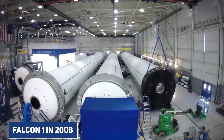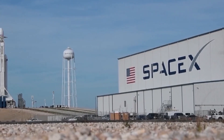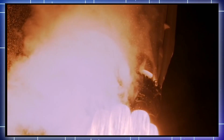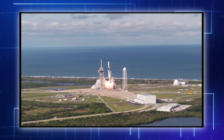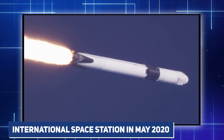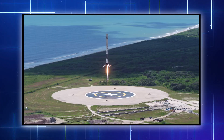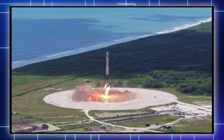With the Falcon 1 in 2008, the forerunner to the current Falcon 9, SpaceX became the first private corporation to successfully launch and recover a rocket from space. SpaceX is also the very first commercial business to make a crewed voyage to the ISS in May 2020 utilizing the Falcon 9 rocket, a very successful rocket that has so far completed multiple successful launches.